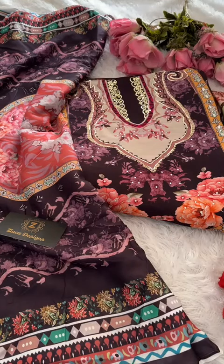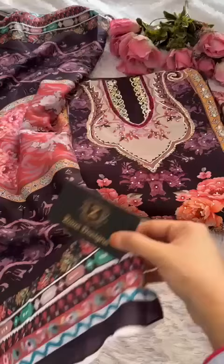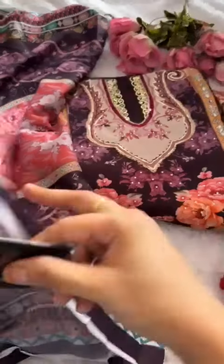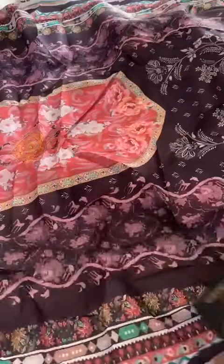Code 621 — mashallah, another gorgeous outfit. Let's first look at the dupatta. This is so beautiful, just look at this muslin lawn — very soft, gorgeous wine-green, beautiful mixed shade color, very very pretty.